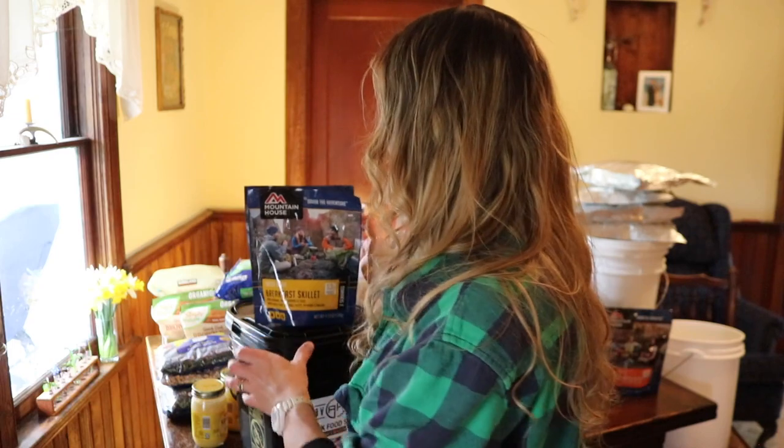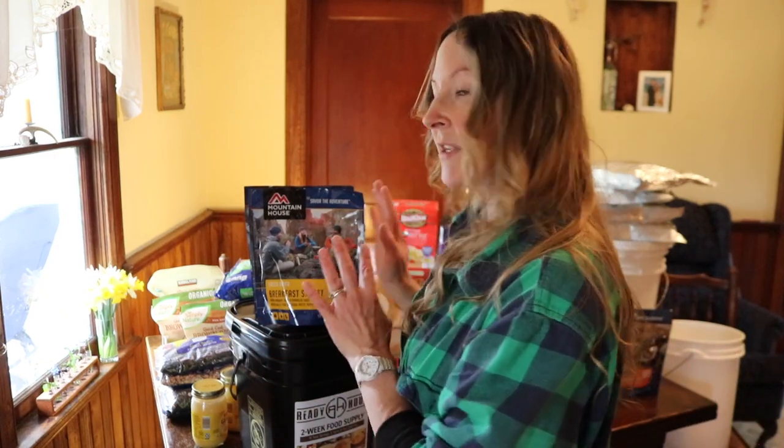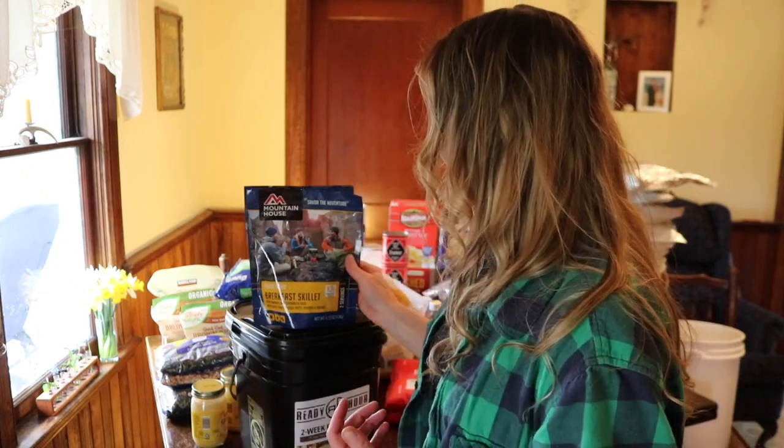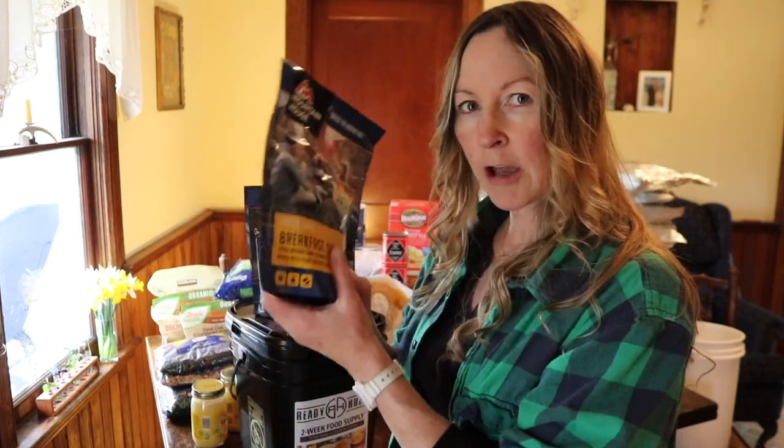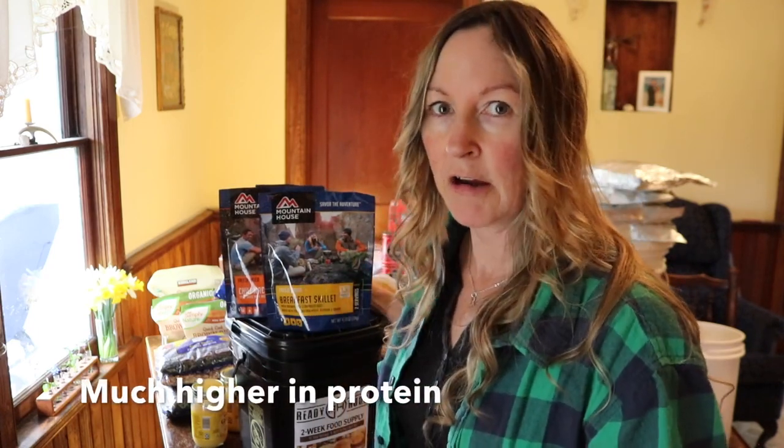My problem with Mountain House is it's very expensive — each container is about $8 on average, so you can't really stock up economically. However, on their website or at places like Costco, you can find a similar-sized bucket of their meals for under $100, which gives you a bit more value. All you have to do is add hot water, seal it back up, and it cooks itself in the pack. They taste great, with some proteins and great flavors — not bland at all.